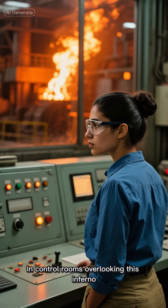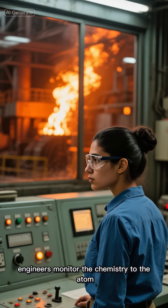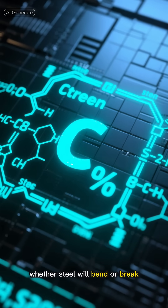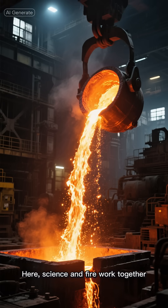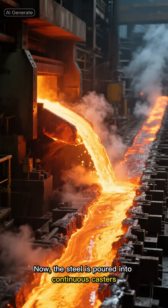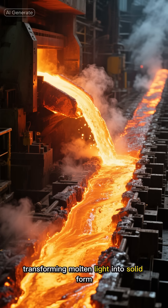In control rooms overlooking this inferno, engineers monitor the chemistry to the atom. A single fraction of a percent of carbon determines whether steel will bend or break. Here, science and fire work together, creating metal that can hold up a city or fit inside a watch. Now the steel is poured into continuous casters, transforming molten light into solid form.